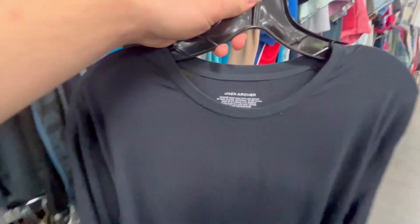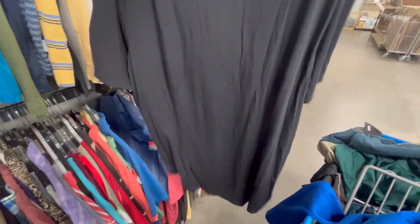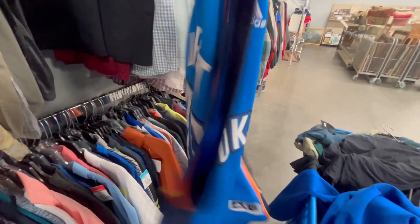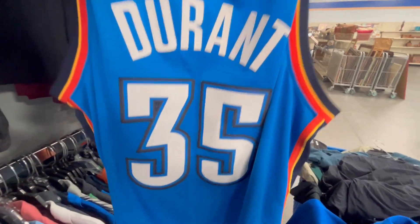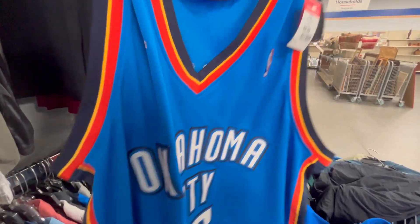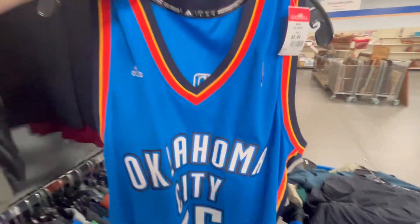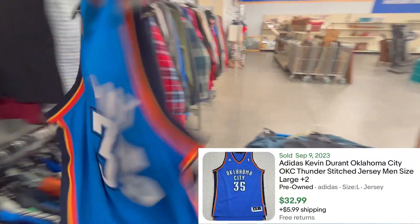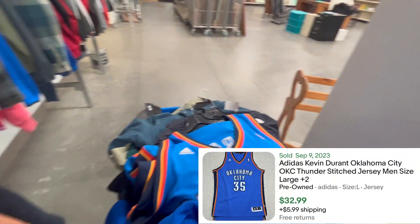Just found another Jack Archer — make sure to be on the lookout for that. The t-shirts aren't worth as much, but still $20. And another really good one: an OKC Thunder Durant jersey. As you can see, it's all stitched. Durant doesn't play for them anymore, but these stitched ones are actually still worth around $40-$50. Adidas — pretty cool.